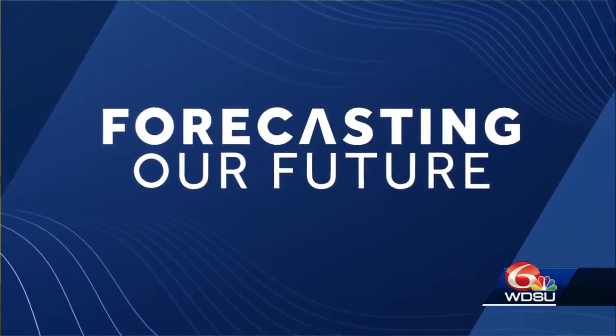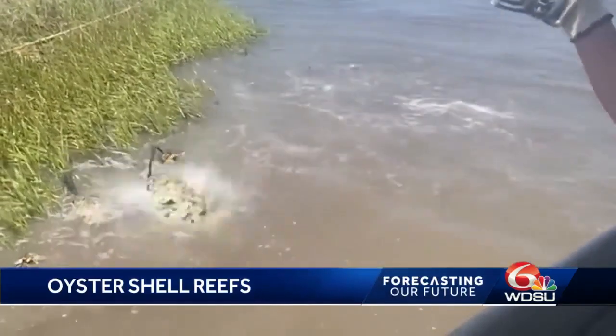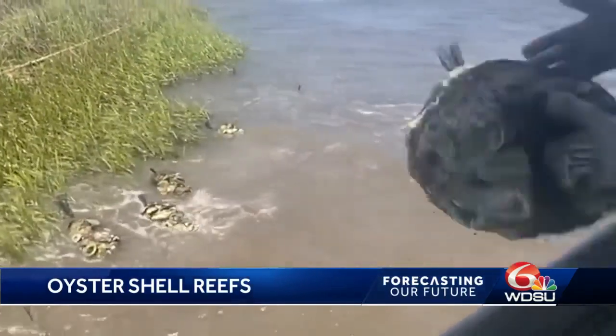Now to our initiative: Forecasting Our Future, where we take a deeper dive into issues that affect our changing coastline, our climate, and our community. It's no surprise that we eat a lot of oysters here in southeast Louisiana, but the last thing you probably think about is where do all those oyster shells go once you're done with them? WDSU's Lee Southwick shows you how what some would consider trash is actually vital to our local environment.